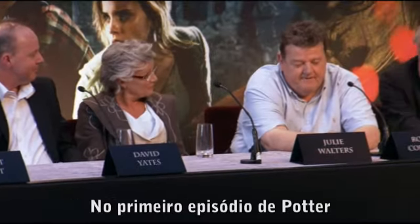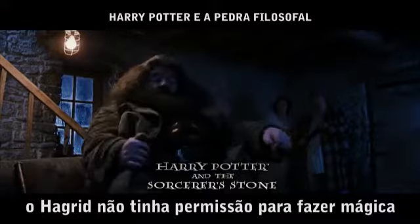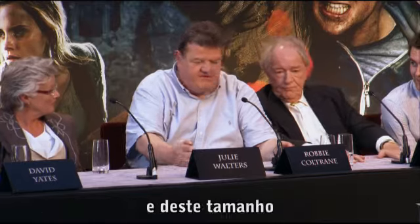Well, in the first episode of Potter, they explained to me that Hagrid wasn't actually allowed to do magic. They gave me a pink umbrella — which Audrey Hepburn could have been carrying in 1952 — you know, about this size.